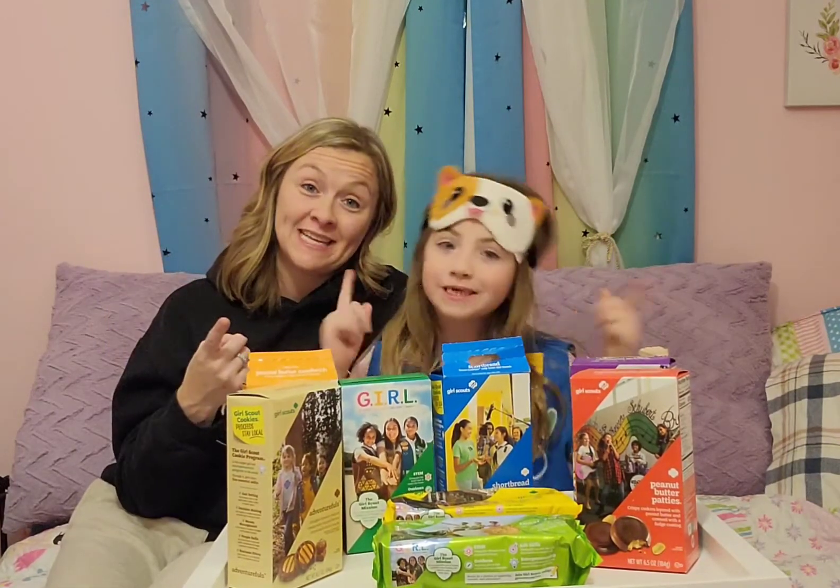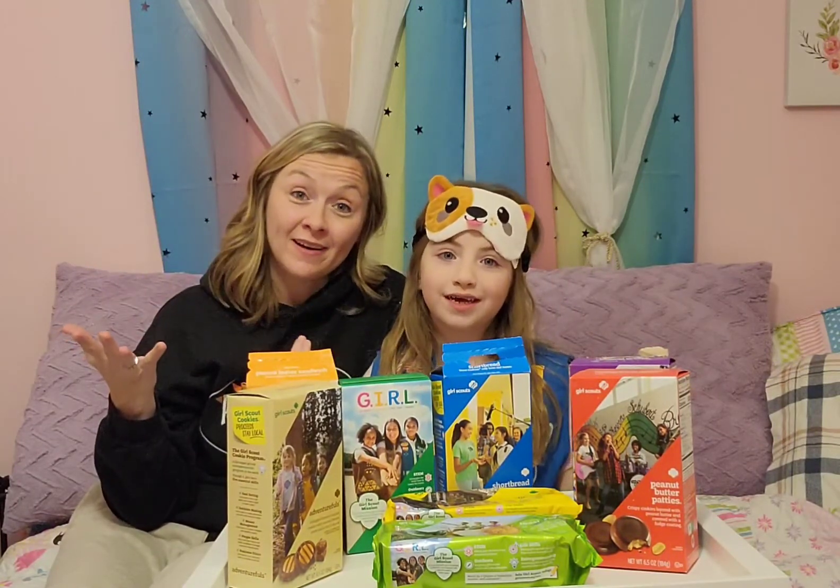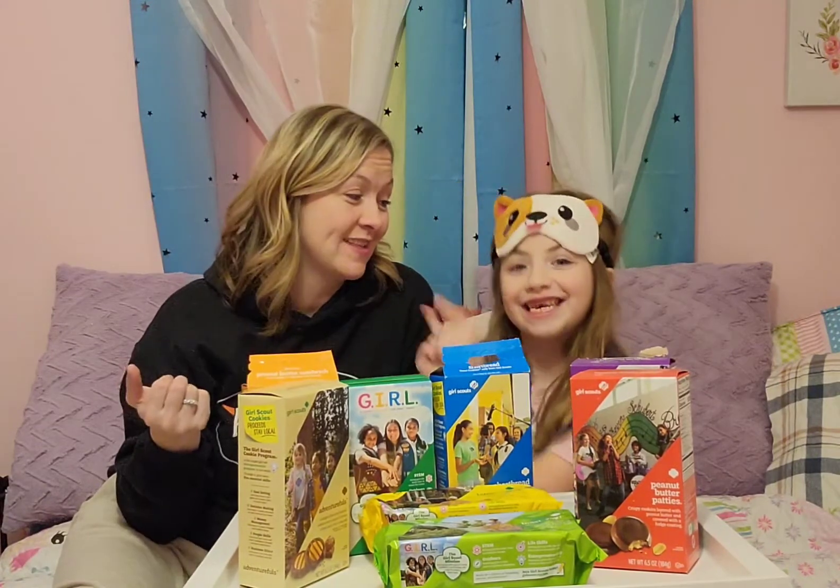I want to see, for one, which ones Kensington actually likes, and two, if she can guess what they are. And I'm going to get to see what this girl likes and what she doesn't like.